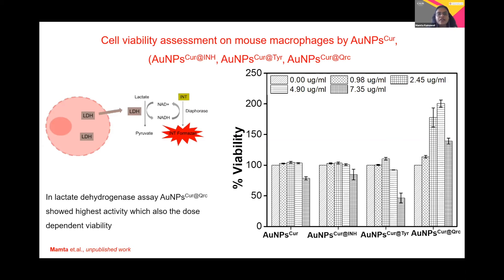We also performed the RBC hemolysis activity by taking human red blood cells, and we found that there is not much bursting of the RBC that takes place using these gold nanoparticles surface-coated with curcumin, INH, tyrosine, and quercetin. Since time does not allow me to put those results here.